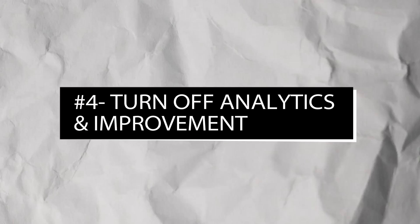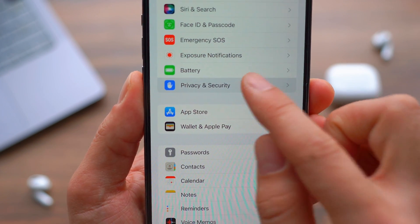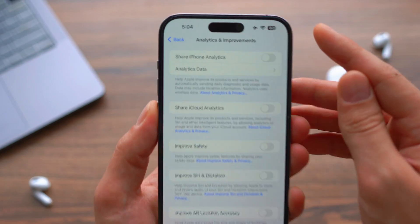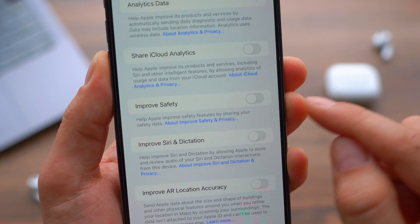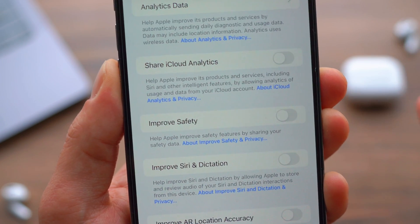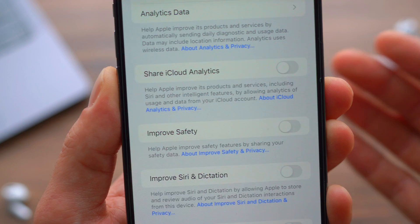Next up: turn off Analytics and Improvement. Go to Privacy and Security, then scroll all the way down to Analytics and Improvement. Within here, turn off everything — Share iPhone Analytics, Share iCloud Analytics, Improve Safety, and so on. Turn all of these off. Apple can do well without your data, so eliminate this potential battery drainer and protect your privacy.